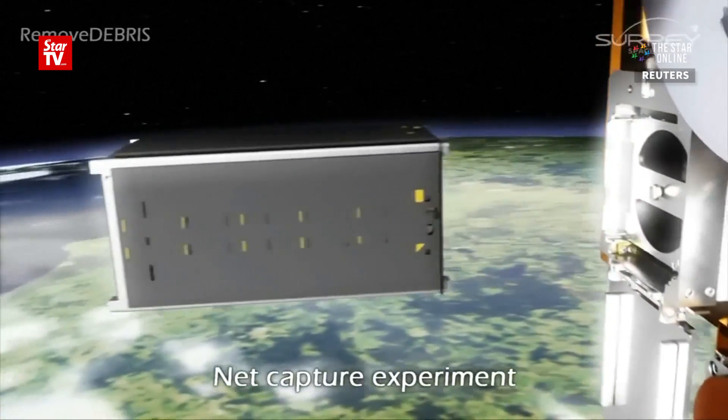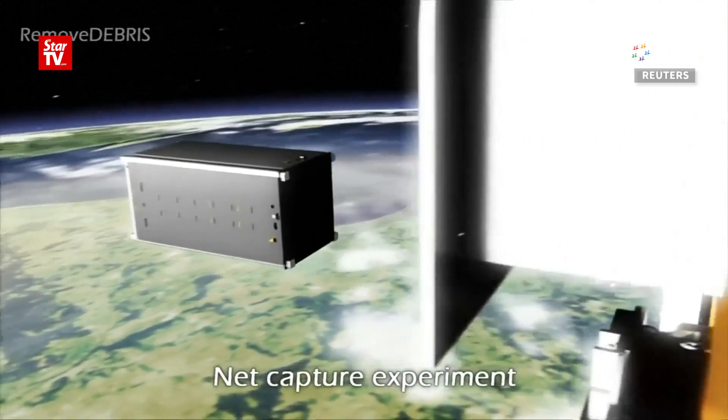Since the dawn of the space age we've been launching things into space and a lot of it hasn't come back down, so it's accumulating in space. The aim of our mission, Remove Debris, is to actually go up there and test something called active debris removal.